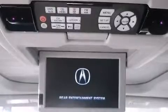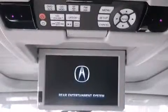Acura prioritized practicality, efficiency, and style by including leather upholstery, lane departure warning, and a blind spot monitoring system.